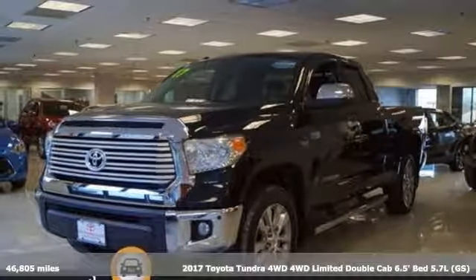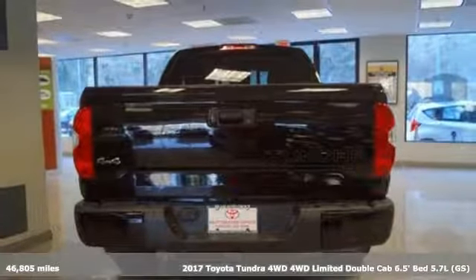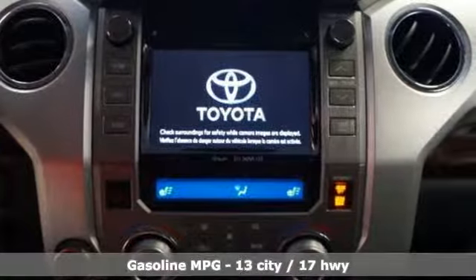Here's a 2017 Toyota Tundra four-wheel drive. You need a truck that's as much of a workhorse as you are. This Tundra was built to meet life's toughest demands.